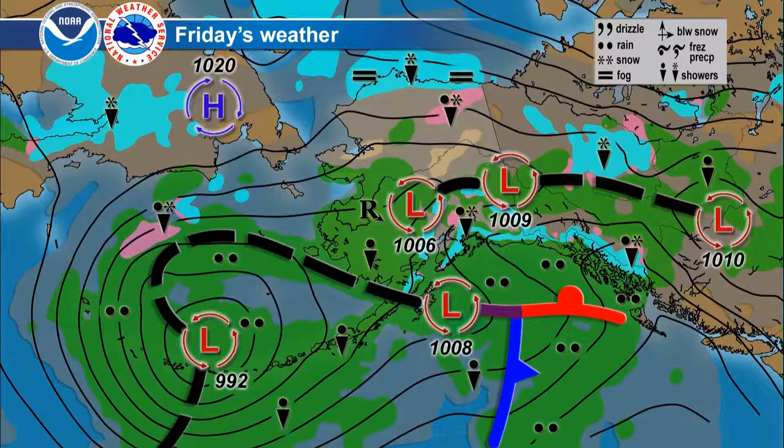Otherwise, Friday's weather map shows a low pressure trough lagging out over the south interior with scattered light rain showers and perhaps an isolated rumble of thunder still possible. The arctic coast is still seeing some areas of freezing fog and scattered light snow showers or flurries.